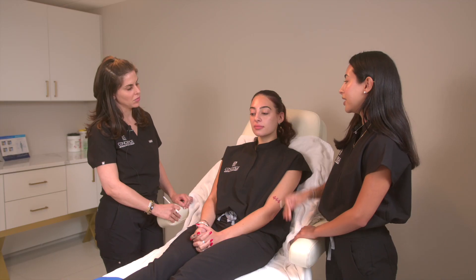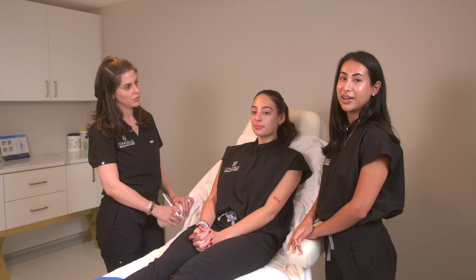We're also going to add some to her chin here for profile balance, so when we see her from the side her profile will look beautiful and well in proportion. We're also going to take a little bit of the Voluma and fan it lightly to help with some chin shadowing, which is going to make her look very blended and natural and beautiful.